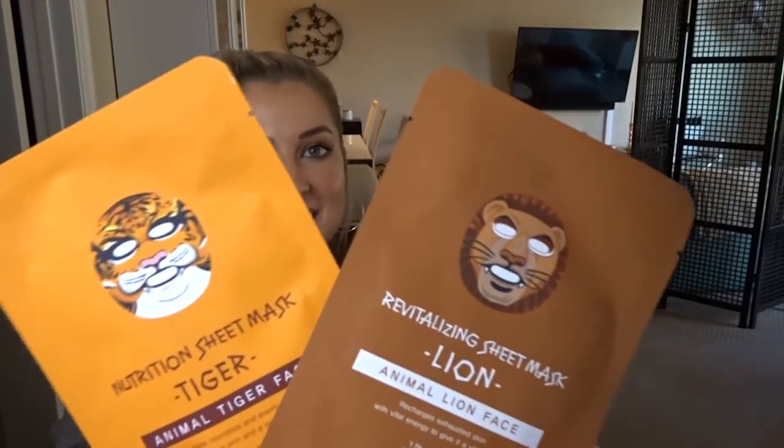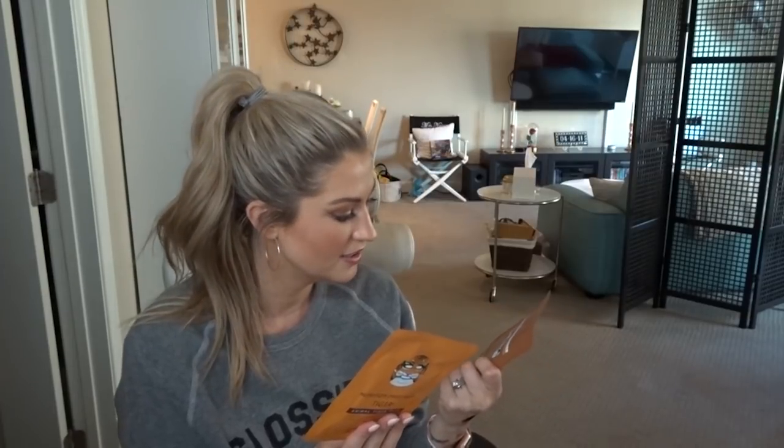I got these animal masks at Ulta for my husband and me to do after we went to the zoo. He doesn't usually mask with me, but if I really beg and there's a fun component like an animal design, I can talk him into it. This one's a tiger and this one's a lion — they both have coconut water. They were great.